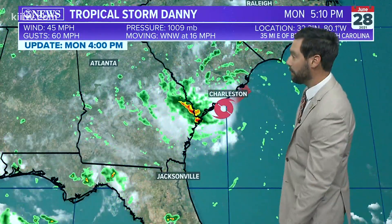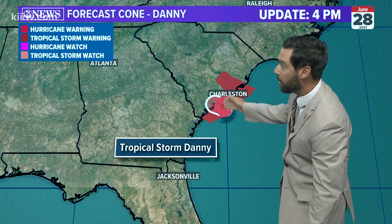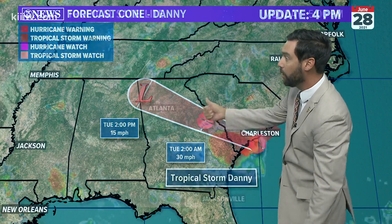Danny, the fourth named storm of the season, is going to move into South Carolina tonight as a tropical storm. It will fall apart over Georgia tomorrow, then jump out into the Atlantic Basin.